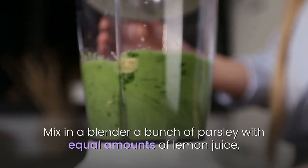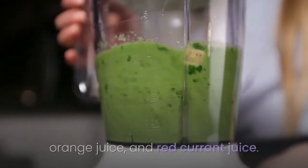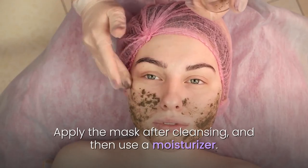9. Parsley. Mix in a blender a bunch of parsley with equal amounts of lemon juice, orange juice, and red currant juice. Apply the mask after cleansing, and then use a moisturizer.